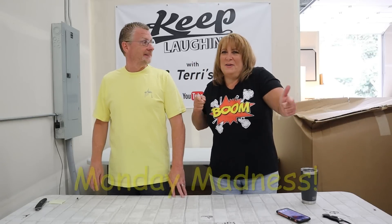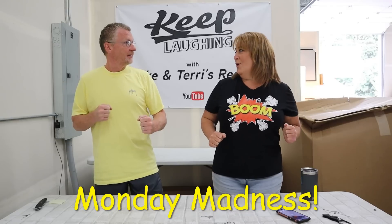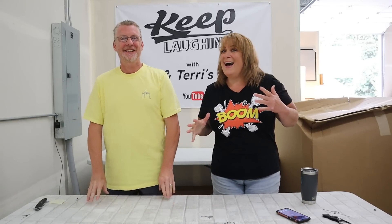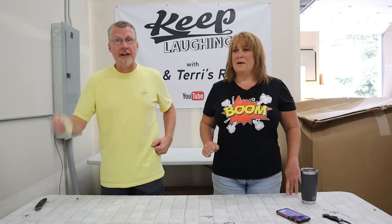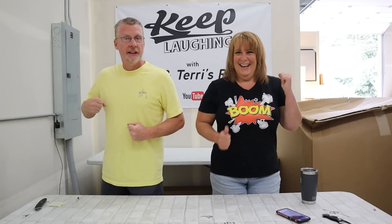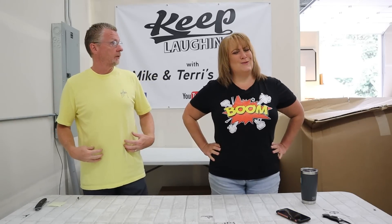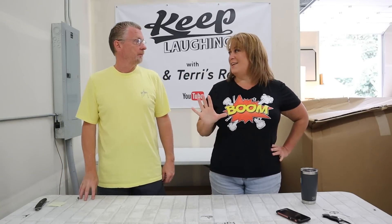Hey guys, welcome back to Monday Madness! This is gonna be maddening. I am making Mike stay all day today. We are mixing it up, guys. I am gonna do whatever the heck she does with this stuff over here - I'm gonna scan, I'm gonna write, I'm gonna remember all the prices. We're gonna see what's on this crazy Monday Madness. How we like each other's jobs.